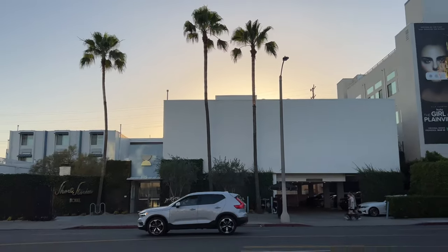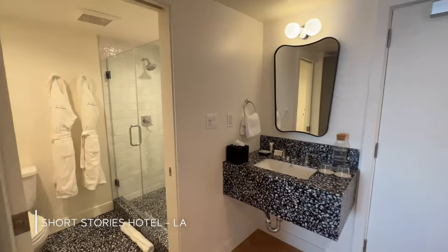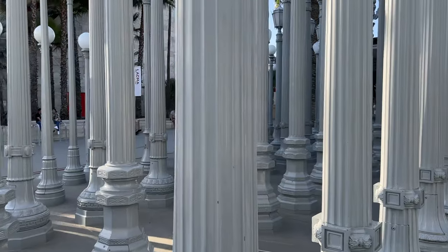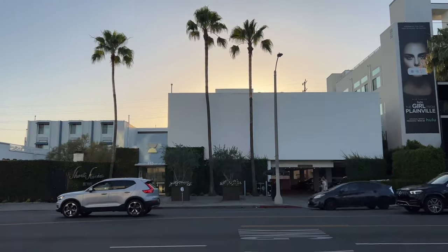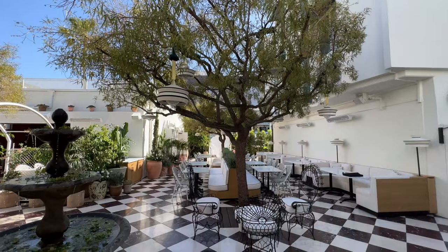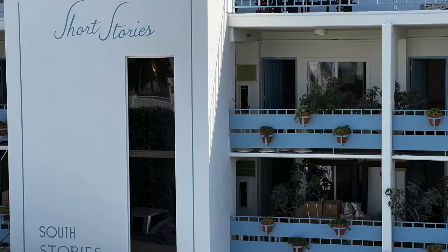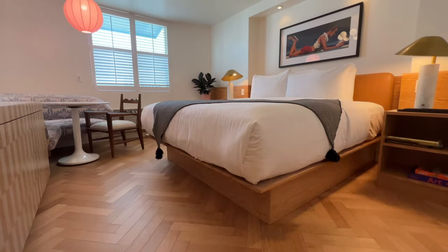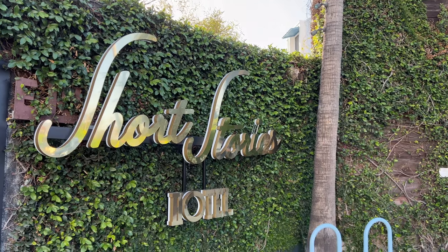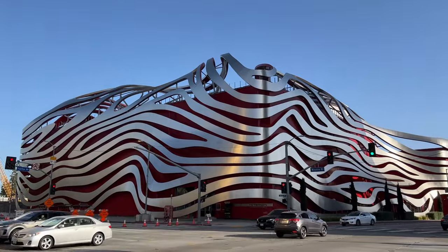We're at the Short Stories Hotel in LA. Let's check it out. In today's video, we're going to take you on a tour of this 66-room mid-century hotel that's going to be a great fit for anyone who loves a bargain but still wants great design. As a bonus, the Short Stories is close to some of LA's most iconic landmarks — we'll show you which ones.